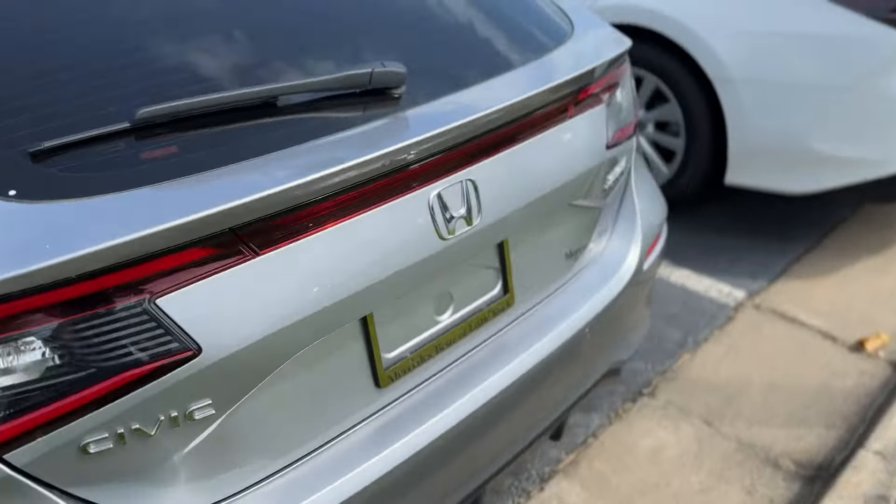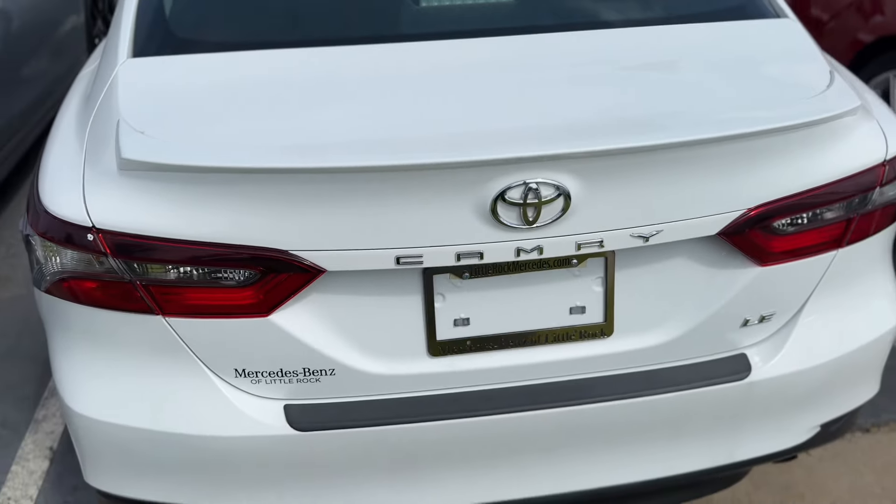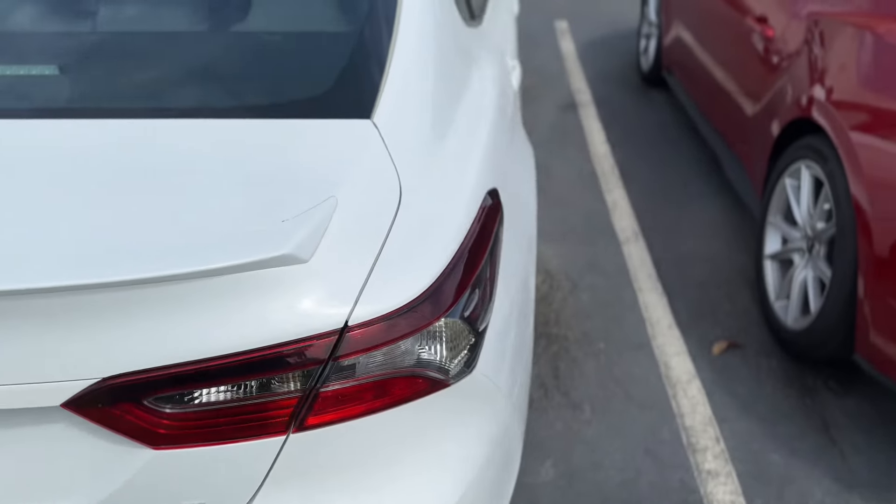Then we have a 2023 Camry LE with about 56,000 miles on it. But these things, we drive them until the wheels fall off. LE Camry, white in color, gray interior. So we have a very nice, dependable car.